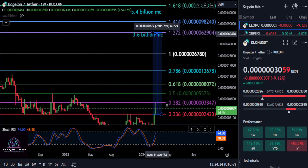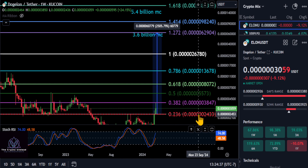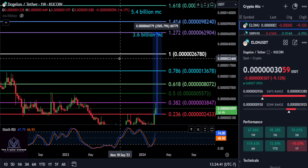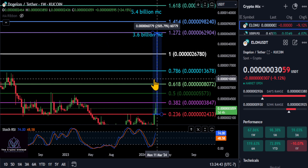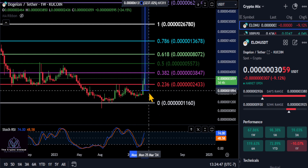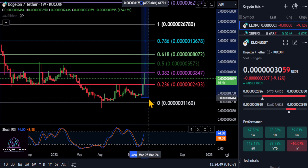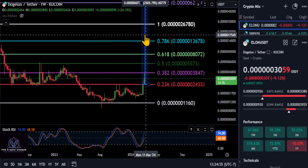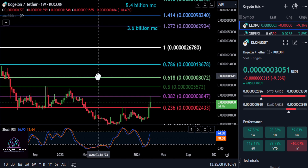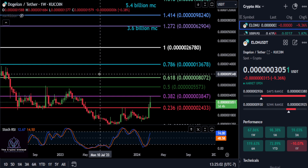As long as we stay above 0.0024, I think ELON is an easy 20 to 25x depending on when you bought in. If you bought in during the accumulation phase, I think you're going to get about a 40x on your investment. Not a bad return — we're just waiting for ELON to do something. It's been doing nothing at the moment, but it's just a matter of time.